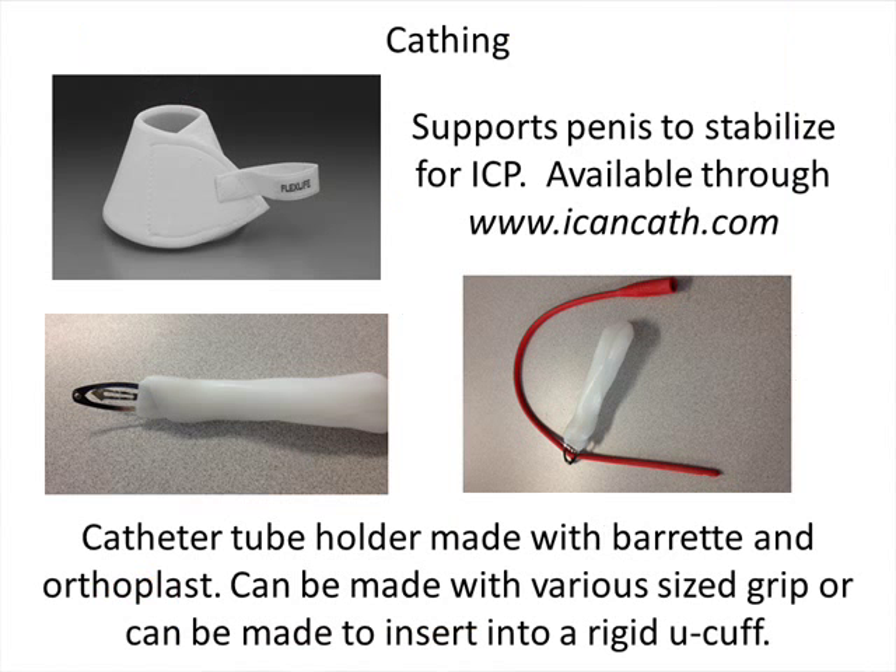Moving on to bowel and bladder: we encourage people to work with their rehab team — occupational therapist, physiatrist, and rehab nurse — if this is an area where you're looking to increase independence. For cathing, there's a device used to help stabilize the penis for easier cathing, as well as custom catheter holders made with splinting material. One option is a universal cuff with a barrette at the end — you don't need a lot of pressure to open and close it, making it a low-cost, very effective tool. There are also strapping systems for keeping clothing out of the way during cathing.